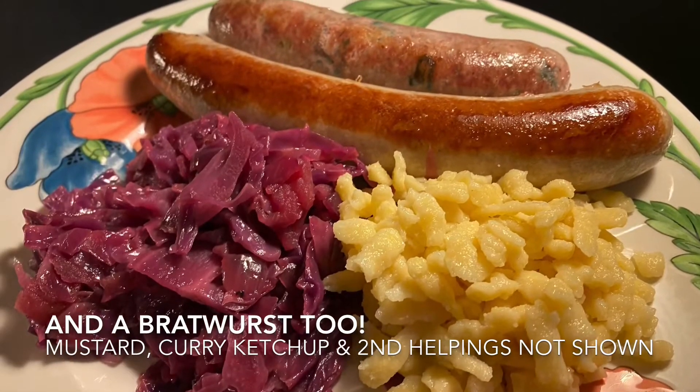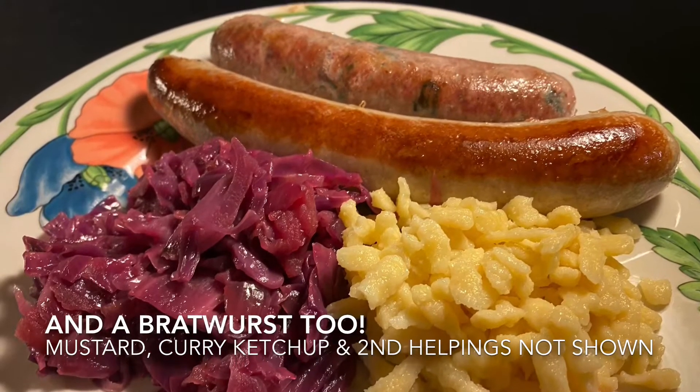I paired this with Bockwurst, Rotkohl, and Spätzle, and it was great. But you can pair this with just about anything. Choucroute Garnie would be beautiful, or a Tarte Flambée. Riesling is one of the most food-friendly wines out there. If you don't know what to bring to a dinner party, bring a dry Riesling — I guarantee it'll go with just about anything.